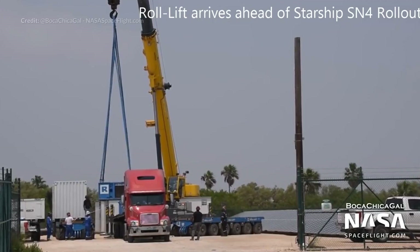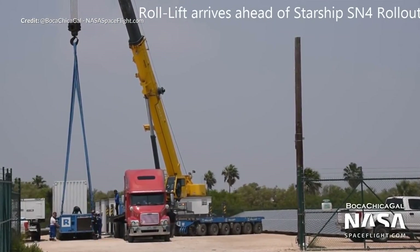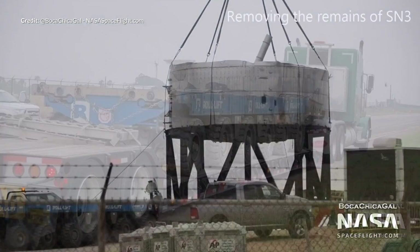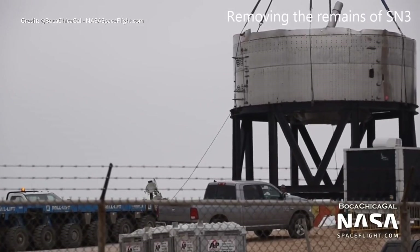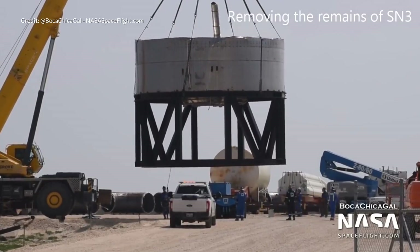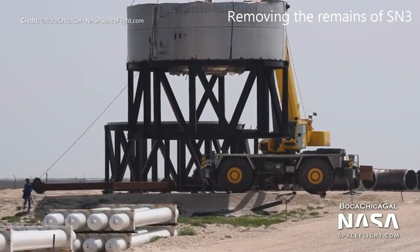We were predicting that the SN5 was going to roll into the high bay as soon as the SN4 rolled out for testing. The blue roll lift vehicles arrived early in the week as well in preparation for the move of the SN4, so that was always exciting to see. Prior to the move though, the crew at the launch site just picked up and moved the thrust puck segment of the old SN3 out of the way, out near the orbital launch pad area.